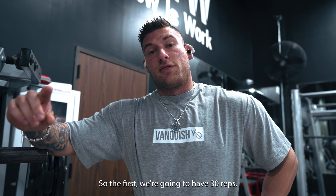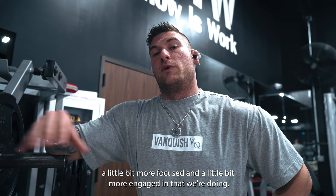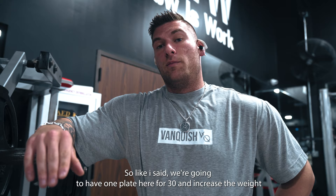The first set we're gonna hit 30 reps. Second set we're gonna hit 20, increase the weight a little bit. And then we're gonna have two working sets of 15. So four sets total, but that way you're a little bit more focused and a little bit more engaged on what we're doing, versus just trying to get through your warmup sets going to a heavy weight. So we're gonna hit one plate here for 30, and then we're gonna increase the weight. Let's get to it.